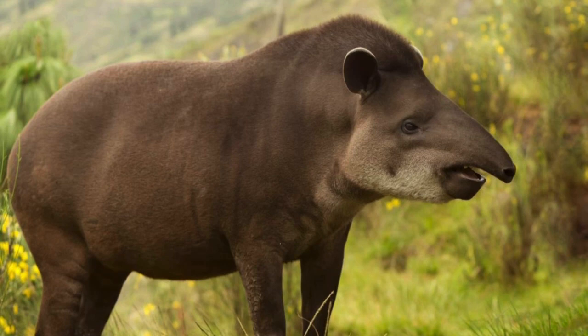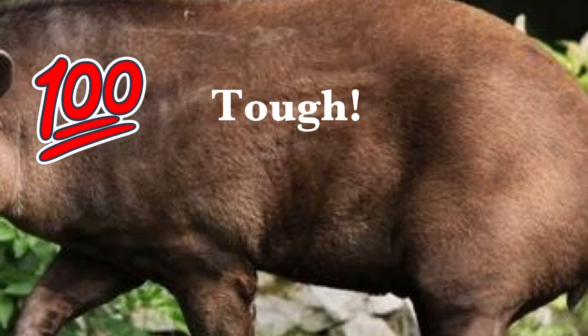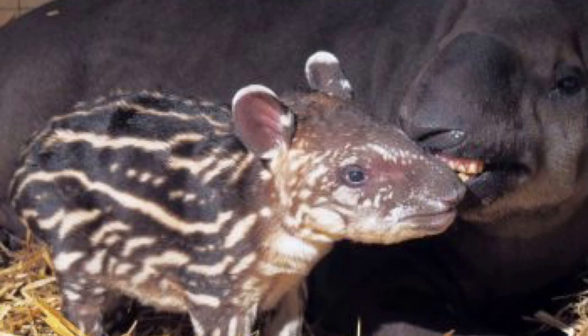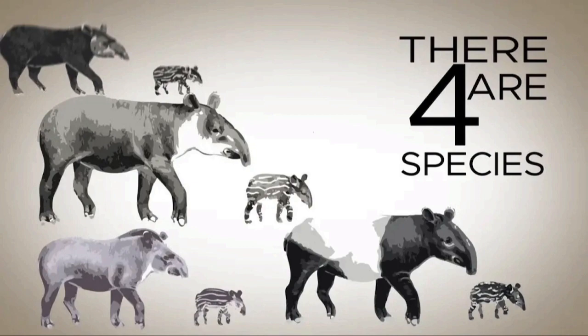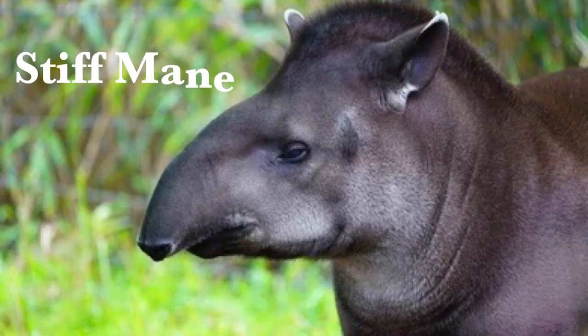A lowland tapir can weigh up to 710 pounds and be up to 8.2 feet long. Its hide is tough and is covered with short hair. It can reproduce every two years to only one baby at a time. The baby tapirs are born with white stripes and dots that go away when they become adults. Out of the four species, the lowland tapir is the only one to have a large stiff mane from head to shoulder.